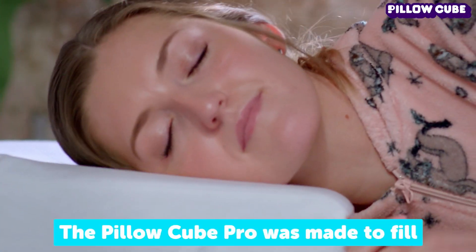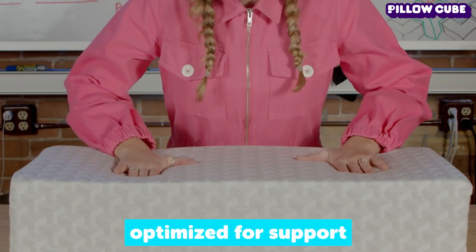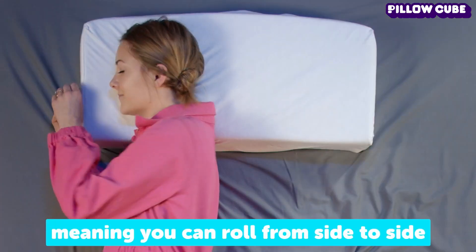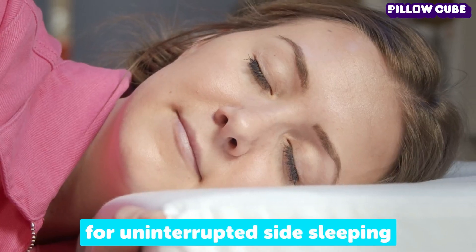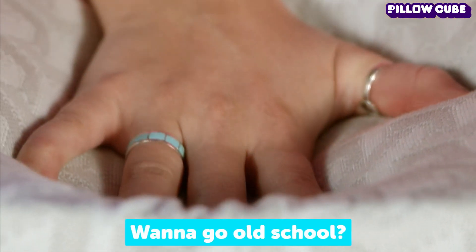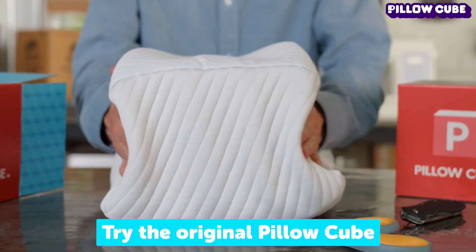Previously, one tester would use an additional pillow or keep their hand under their neck. Others echoed similar sentiments, highlighting how transitioning to the Side Cube significantly enhanced their sleep quality. However, it's worth noting that due to its specific shape, this pillow is best suited for dedicated side sleepers rather than those who change positions frequently throughout the night.